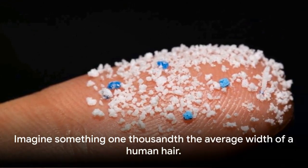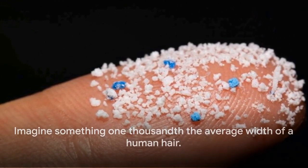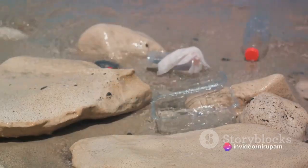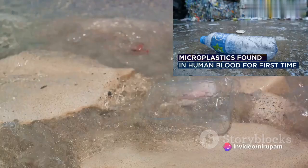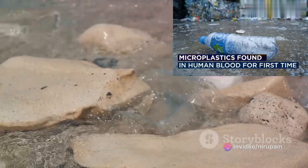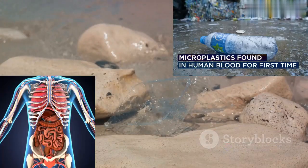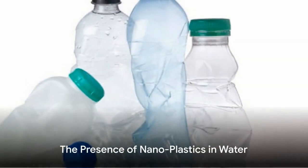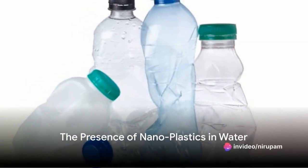Imagine something one thousandth the average width of a human hair. These nanoplastics are so small they can migrate through the tissues of the digestive tract, or lungs, into the bloodstream, distributing potentially harmful synthetic chemicals throughout the body and into cells.